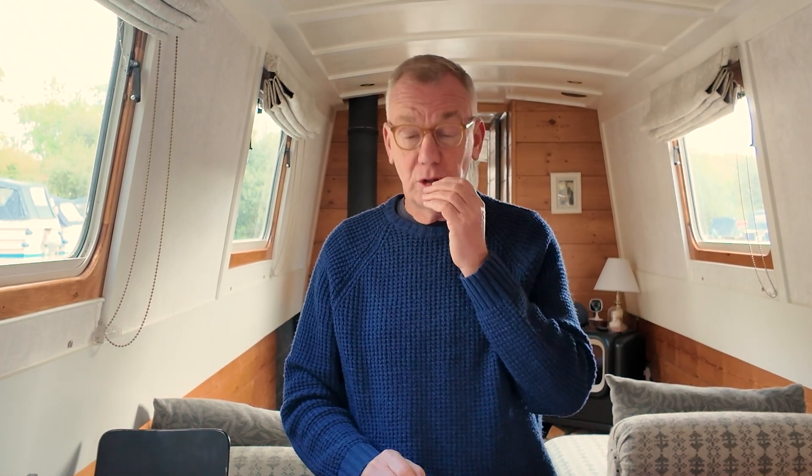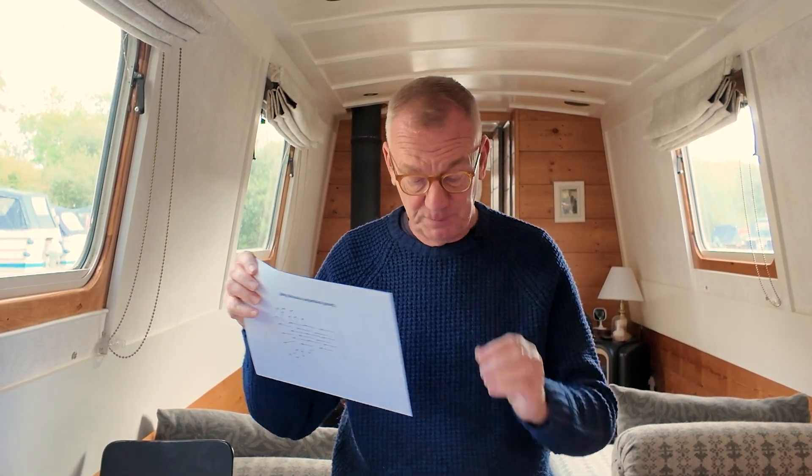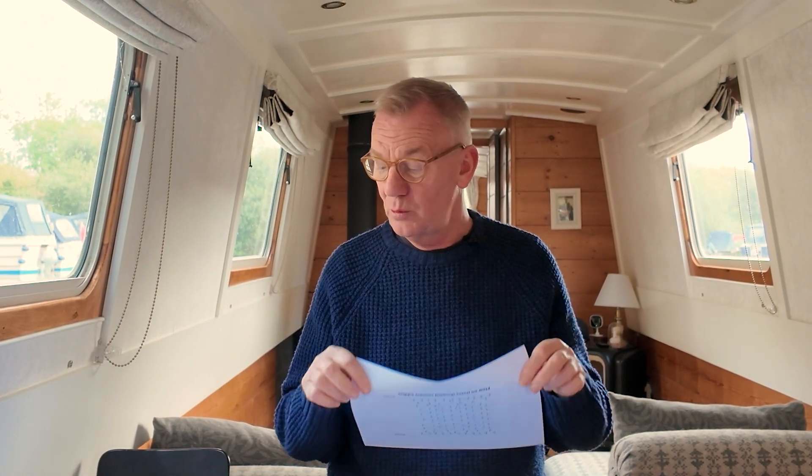We're going to be talking about lots of things: Giovanni Battista Venturi, big circles or small circles, small props, large moving propellers, and river flow as well. So we're going to go through all of those things.